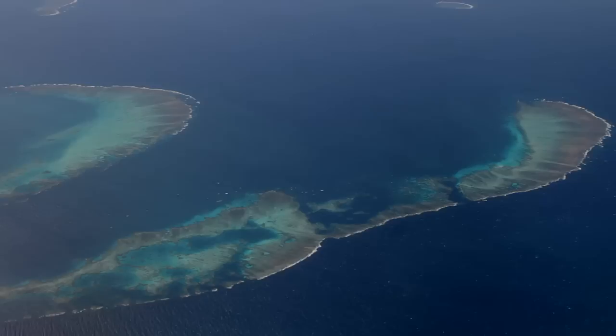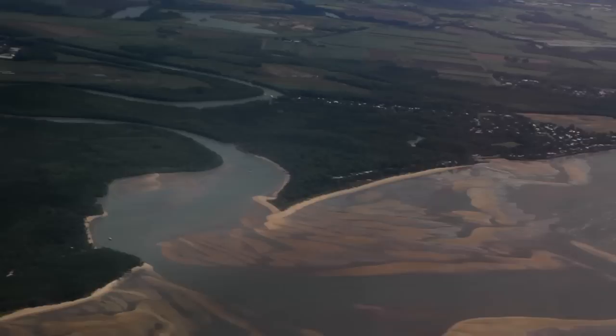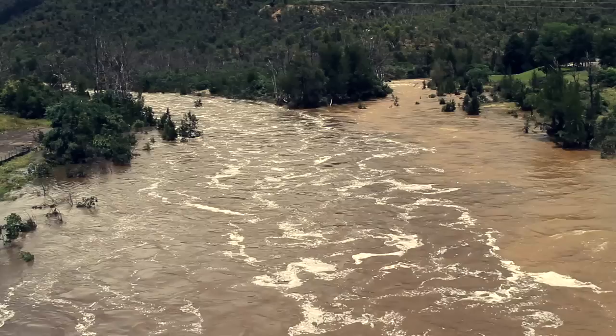The Great Barrier Reef is a huge and complex place. It stretches along 2,300 kilometres of the Queensland coast and there are at least 35 major rivers that discharge water into the Great Barrier Reef. The work that reef scientists have done over the last decade has shown us that the sediments, nutrients and pesticides coming from grazing and cropping land is what's causing the major impact to the health of the reef.